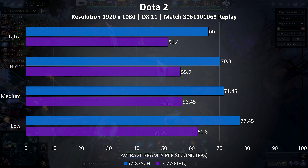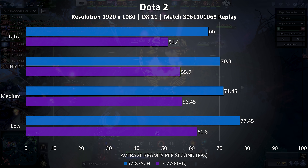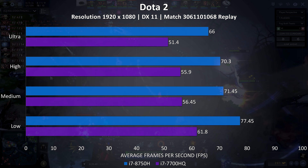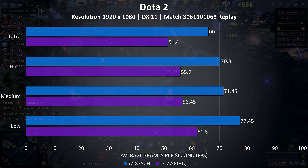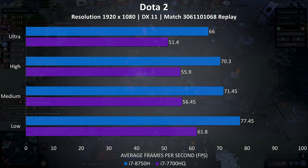Dota 2 was tested using an intensive replay — this test does not represent actual gameplay, which would see larger frame rates. In this specific repeatable test though, the 8750H is averaging 28% better than the 7700HQ with all settings maxed out.